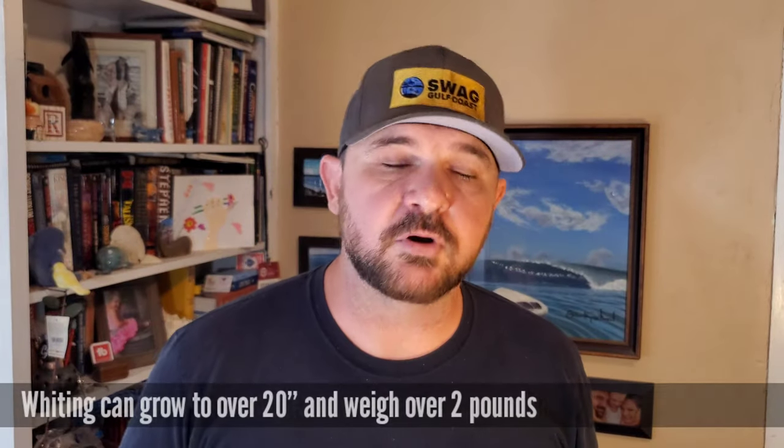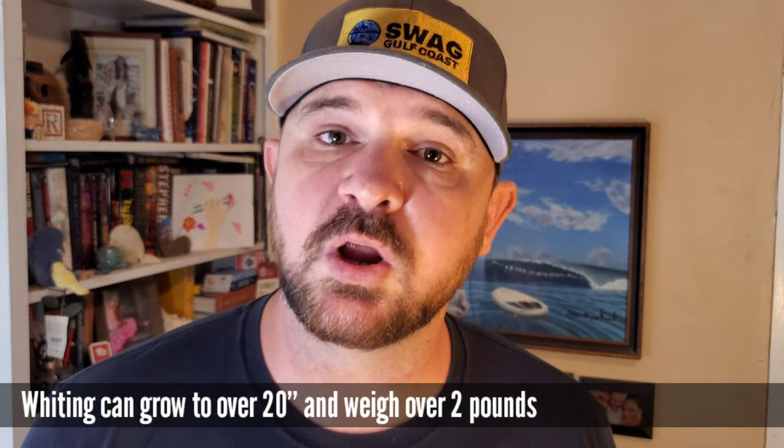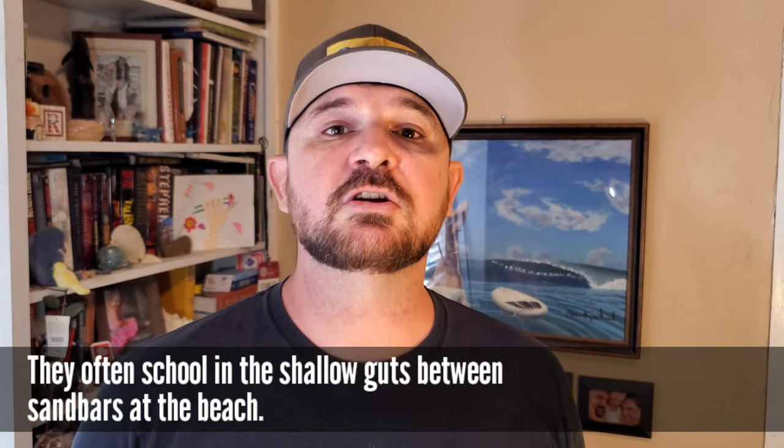Whiting are a super easy fish to catch. If you want to get your kids into fishing you need to be putting little baits in the first gut out at the beach and letting your kids absolutely go to town on a fish that is easy to totally bag out on, so that they are responsible for bringing home an awesome dinner. You're going to have to be filleting a whole lot of those little whiting and the fillets aren't that big, but they taste just as good as any of the trout species around here.